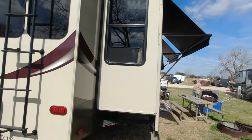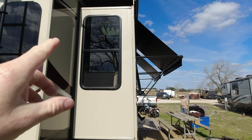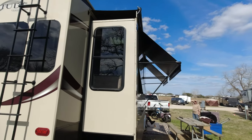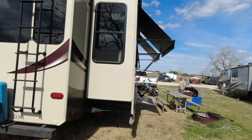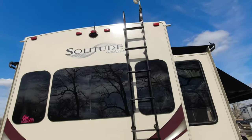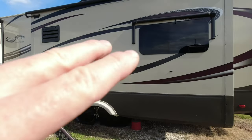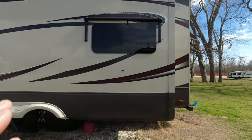The slide toppers and the exterior shades were added by the owners — the shades hold up fine going down the road, no problem. There's a Furrion backup camera. Inside, this layout has a rear living room and kitchen, with the bedroom up front.